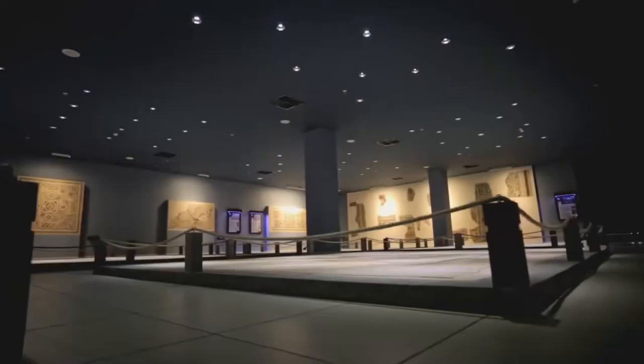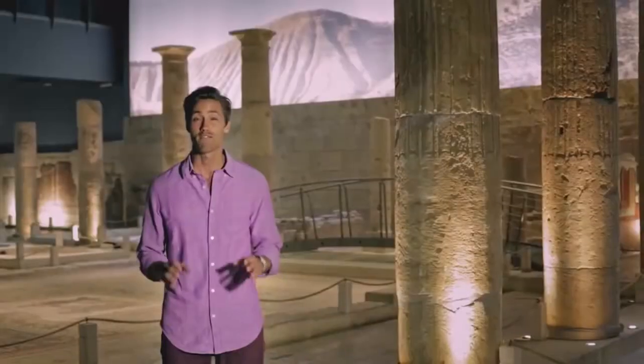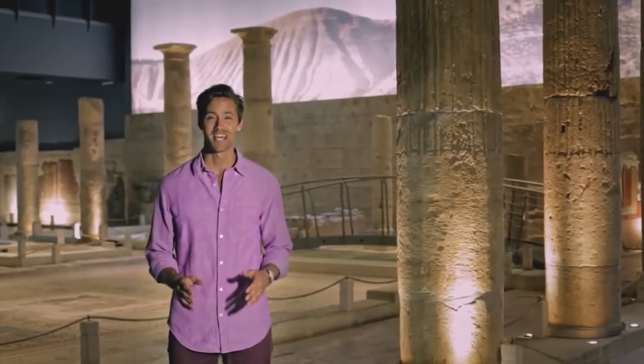Currently, there are 2,250 square meters of mosaics in the museum. They are like photographs, giving us a glimpse into antique life, habits, and personal tastes.